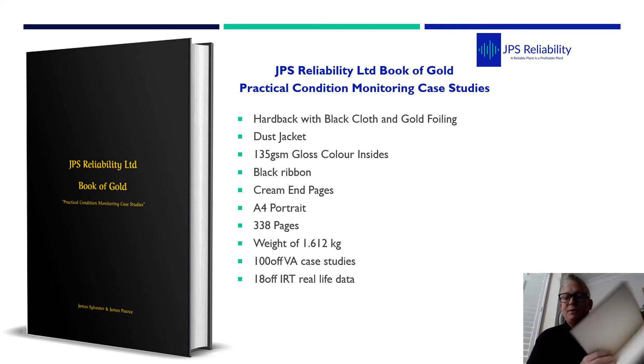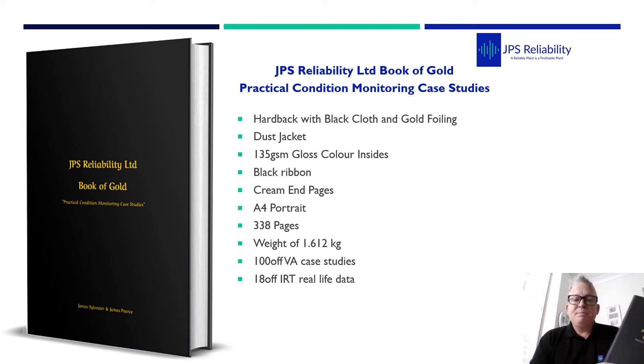This is 338 pages. In there we have 100 vibration case studies with vibration data and stripped-down reports. We also have 18 thermal imaging real-life data examples. We're hoping to get the second proof copy within a week or so, and we aim to publish in May. We'll be sending out our first 20 copies all over the globe to specific people for promotion.